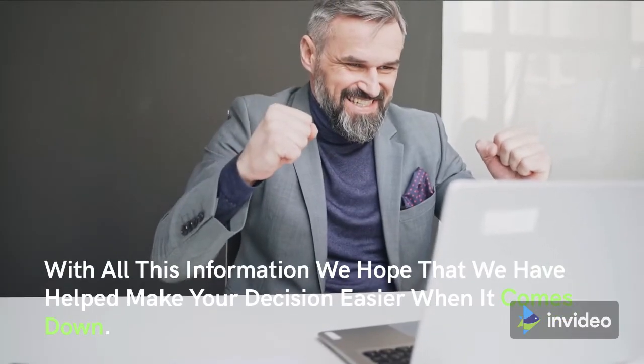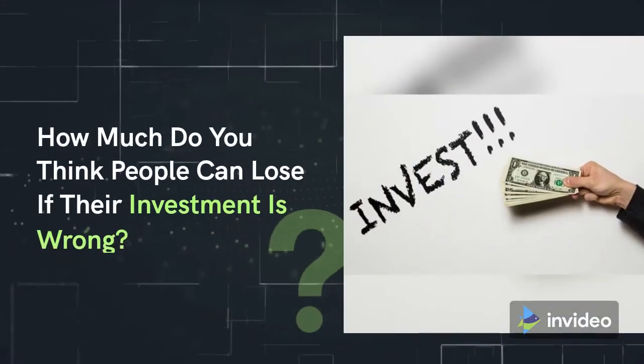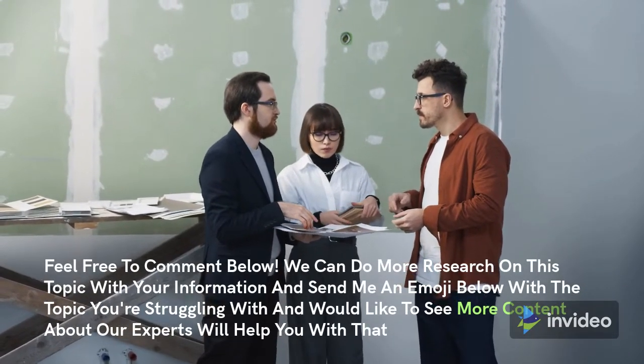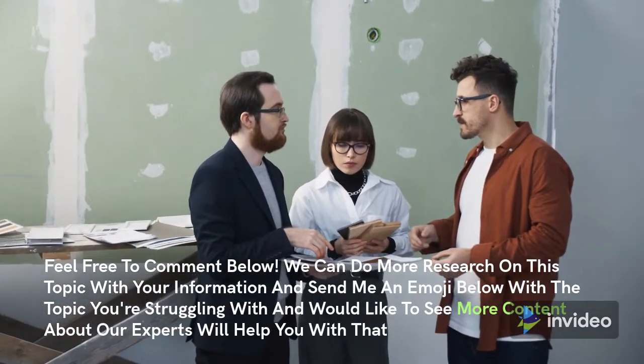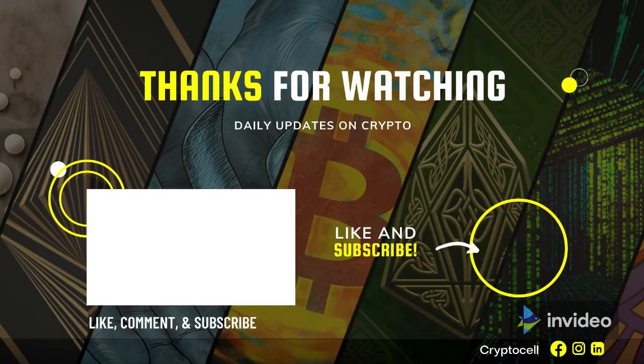With all this information, we hope that we have helped make your decision easier. How much do you think people can lose if their investment is wrong? Feel free to comment below. We can do more research on this topic with your information — send me an emoji below with the topic you're struggling with and would like to see more content about, and our experts will help you with that. This next video is going to be really cool and you should subscribe to my channel while it's still free. Feel free to share this with anyone you think might also enjoy.